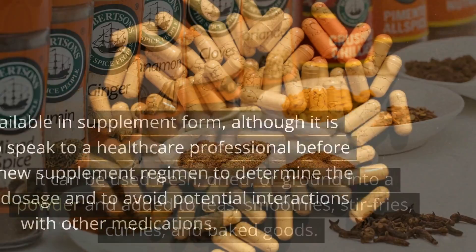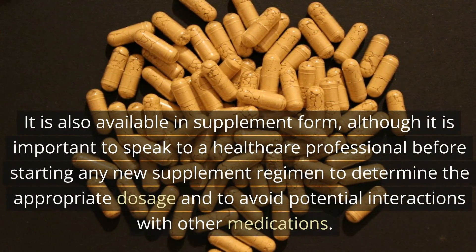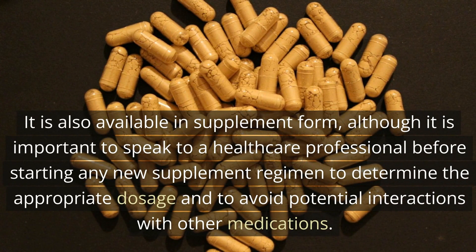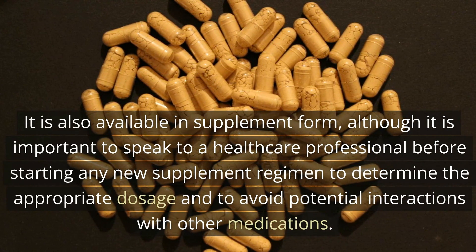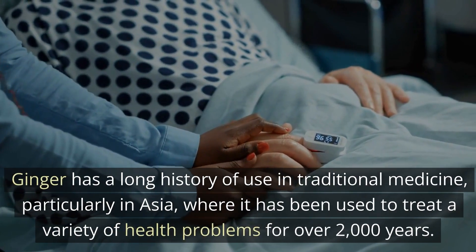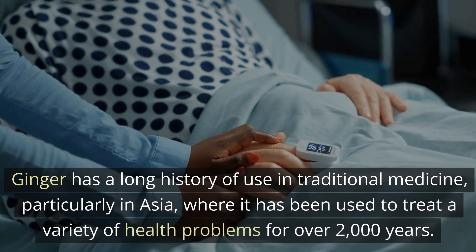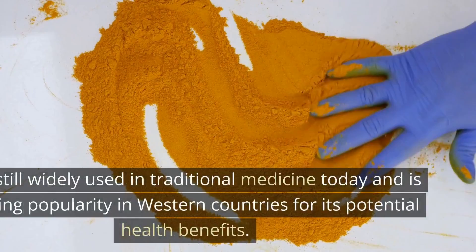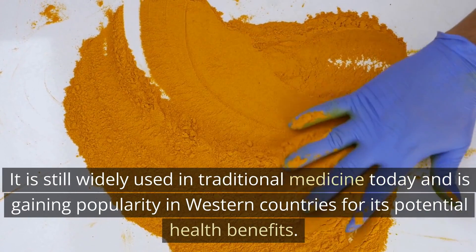Ginger is also available in supplement form, although it is important to speak to a healthcare professional before starting any new supplement regimen to determine the appropriate dosage and to avoid potential interactions with other medications. Ginger has a long history of use in traditional medicine, particularly in Asia, where it has been used to treat a variety of health problems for over 2,000 years. It is still widely used in traditional medicine today and is gaining popularity in Western countries for its potential health benefits.